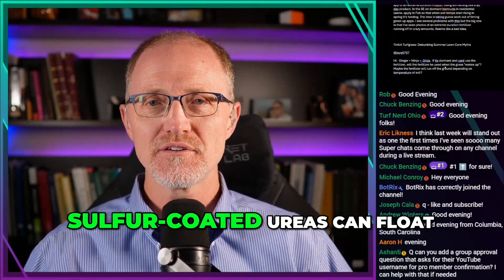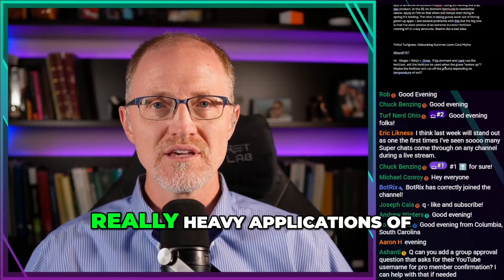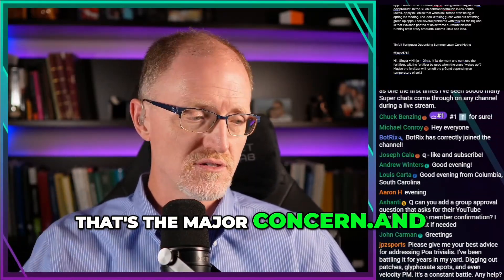So it does float. Polymer-coated ureas float. Sulfur-coated ureas can float. Natural organics can float. And so it is a concern with these really heavy applications of slow-release materials in terms of them moving off the surface. That's the major concern.